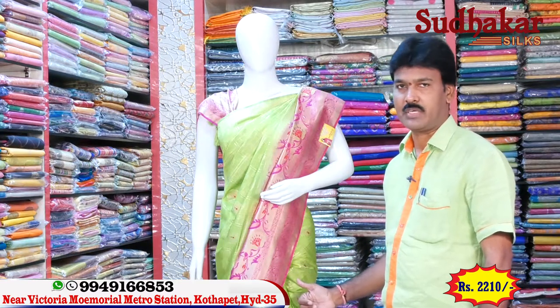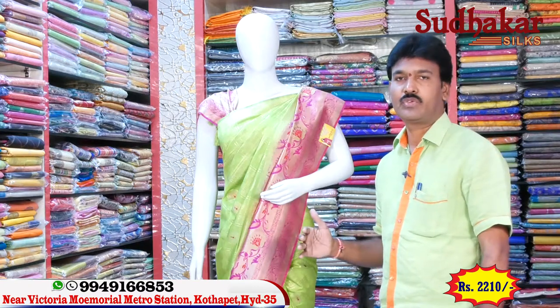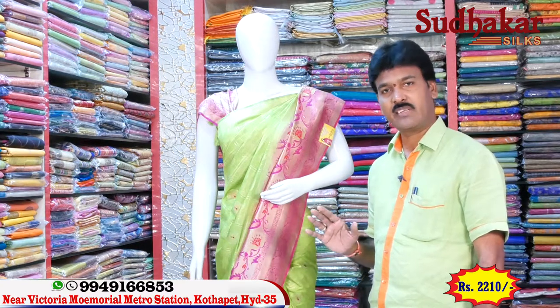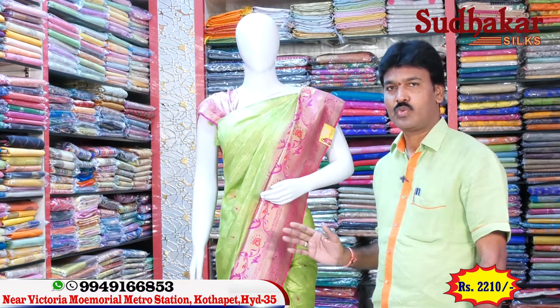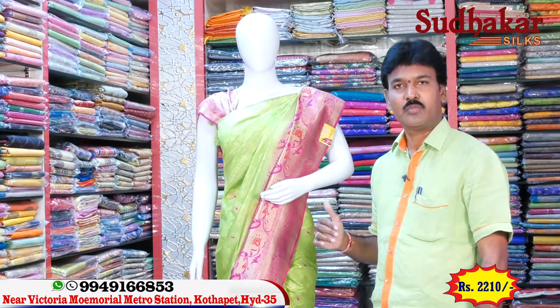We will enjoy the shop inside. Visit the shop at Victoria Memorial Metro Station, opposite line. You will have access to a phone number and details. Thank you very much.